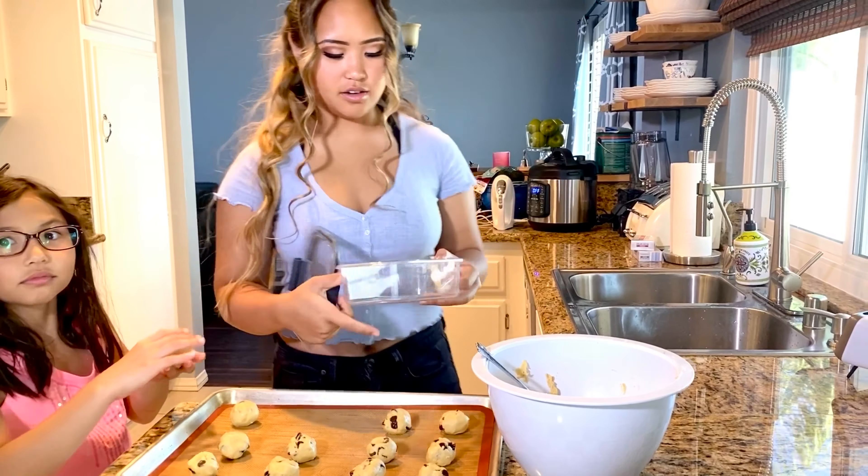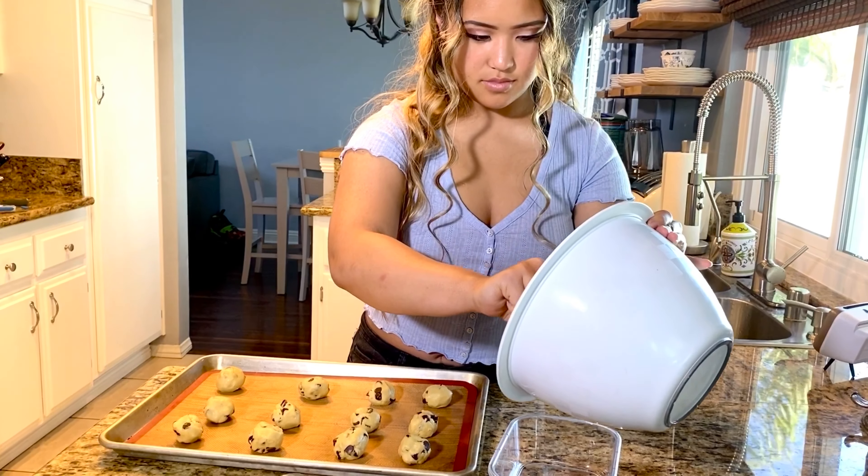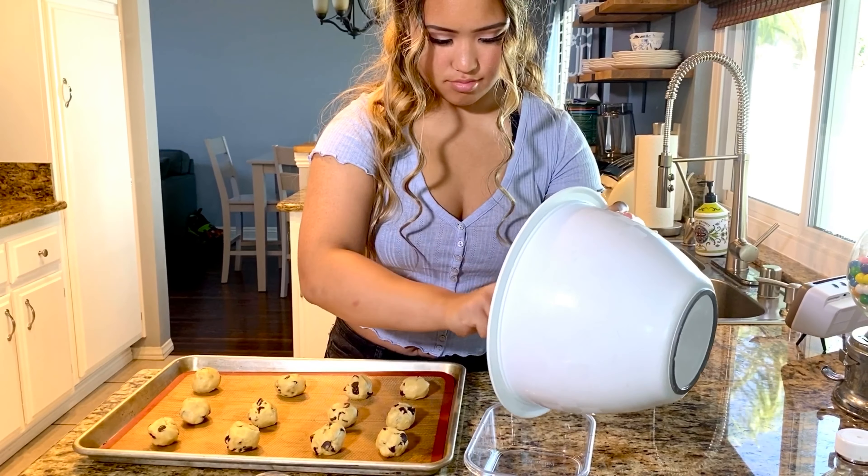For the rest of your cookie dough, we can put it in a Tupperware and save it for later. So I'm just going to scoop this all in here.